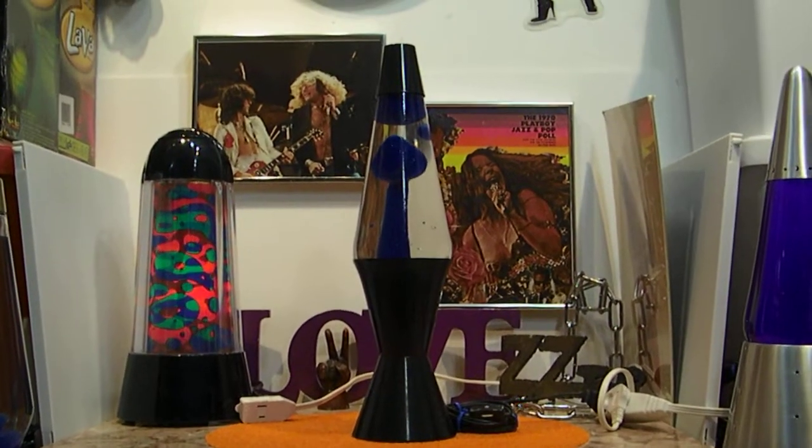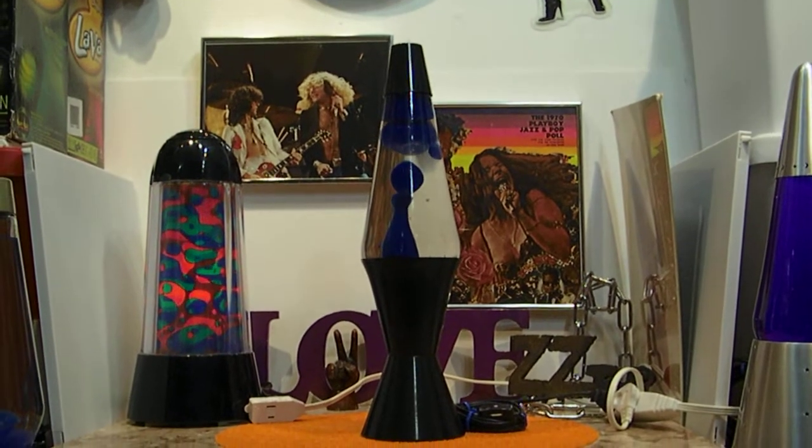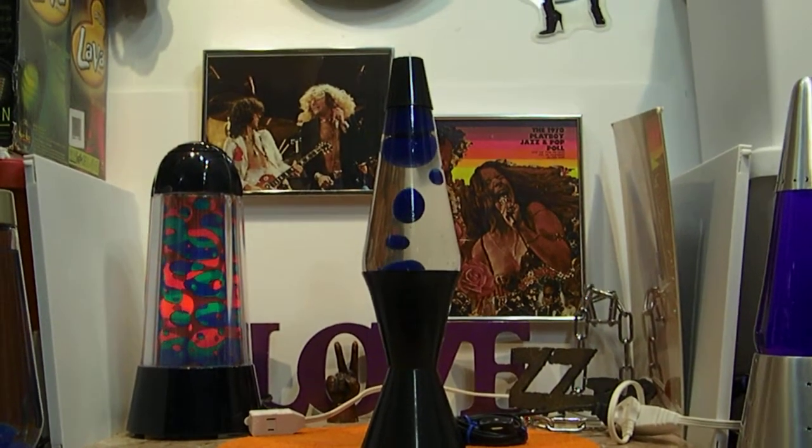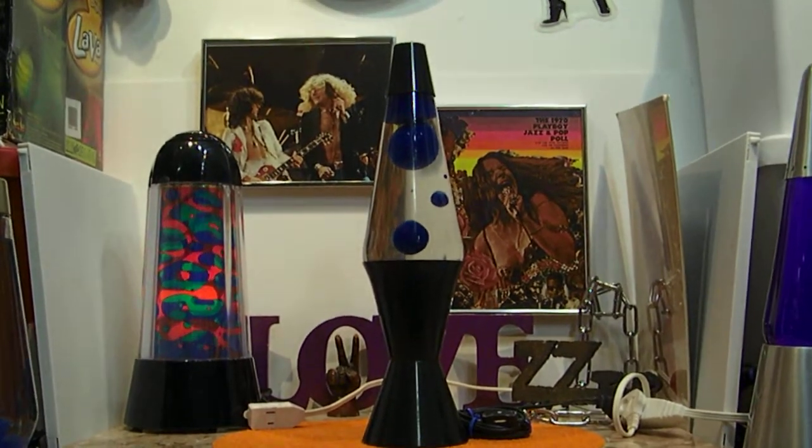Vintage Electric Blue Midnight Series Lava Lamp, Number 13.